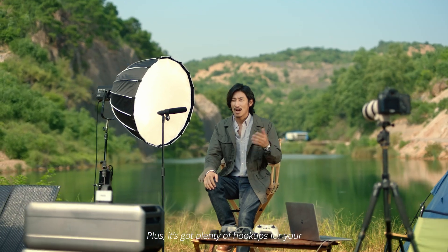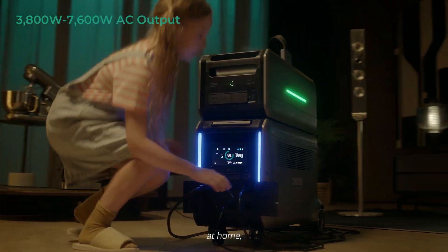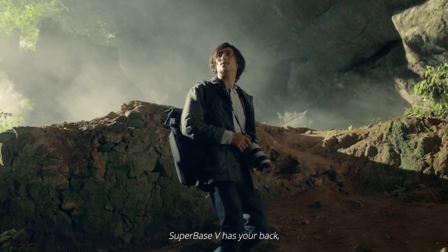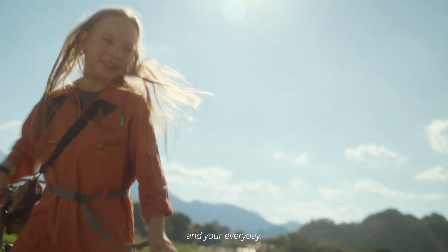It's got plenty of hookups for your outdoor or remote projects. Off-grid, at home, or in parts unknown, SuperBase V has your back, empowering your work, your play, and your every day.